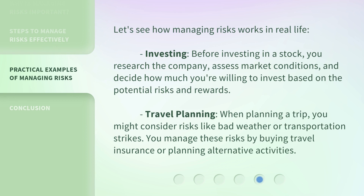Let's see how managing risks works in real life. Investing: before investing in a stock, you research the company, assess market conditions, and decide how much you're willing to invest based on the potential risks and rewards. Travel planning: when planning a trip, you might consider risks like bad weather or transportation strikes, and manage these risks by buying travel insurance or planning alternative activities.